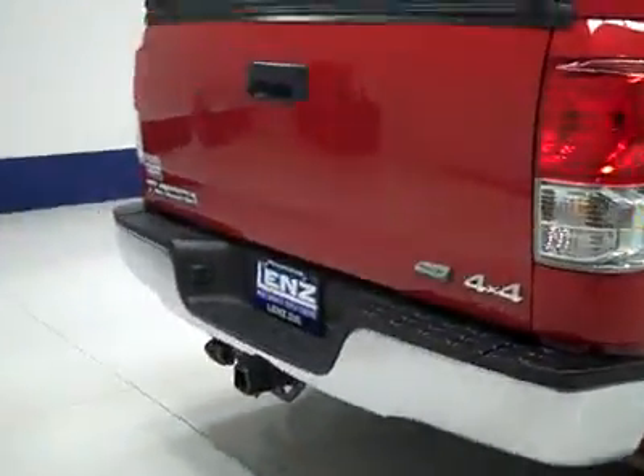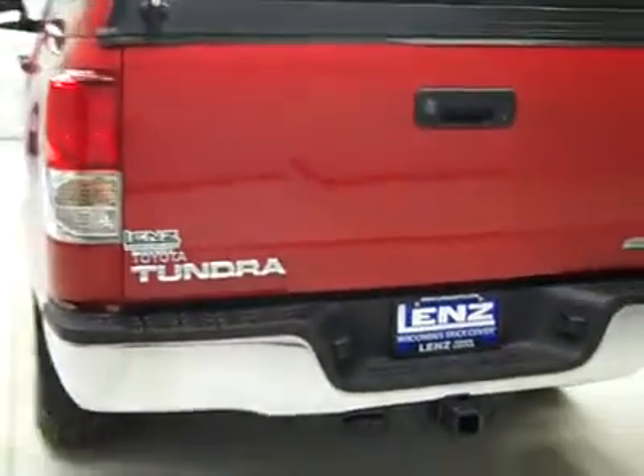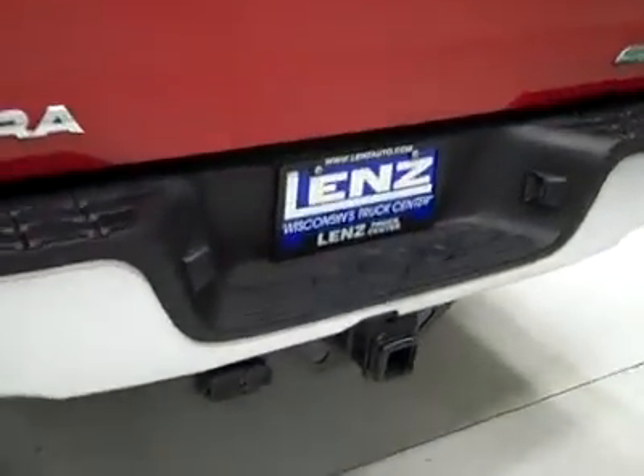Underbody very clean, no rust or corrosion on the frame at all. Rear tires also 75–80% tread, just like the front. Around back, the rear bumper and tailgate are in great shape as well. There is a hitch, transmission cooler, and wiring as part of the towing package.